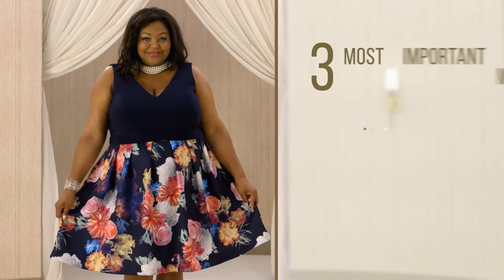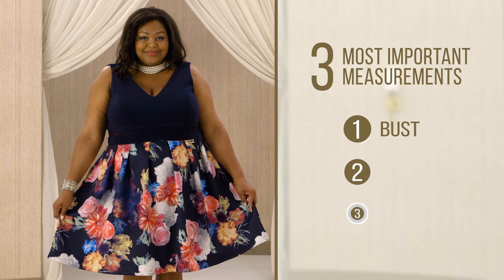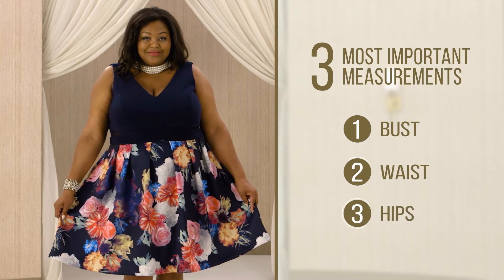Today on Holly's Fashion Fix we're going to show you how to dress for your body type — and let's keep it real, the body you have today, not 10 pounds from now, not 20 pounds from yesterday. Today. The three most important measurements are your bust, your waist, and your hips. Whichever is the largest actually determines your correct body type.